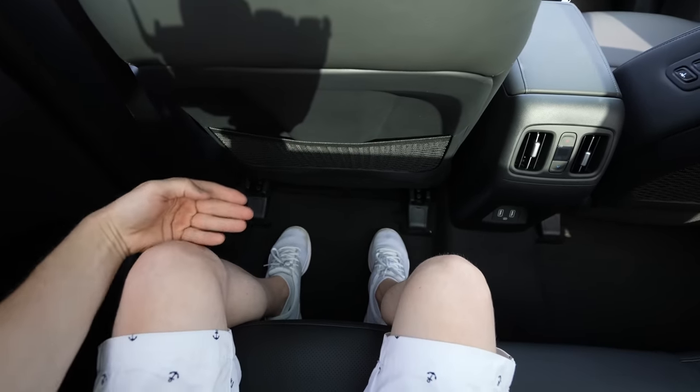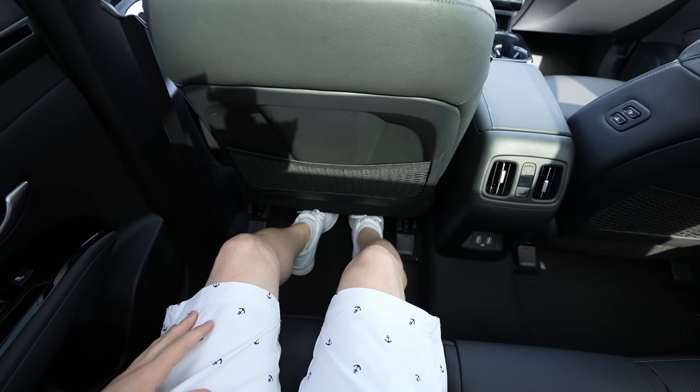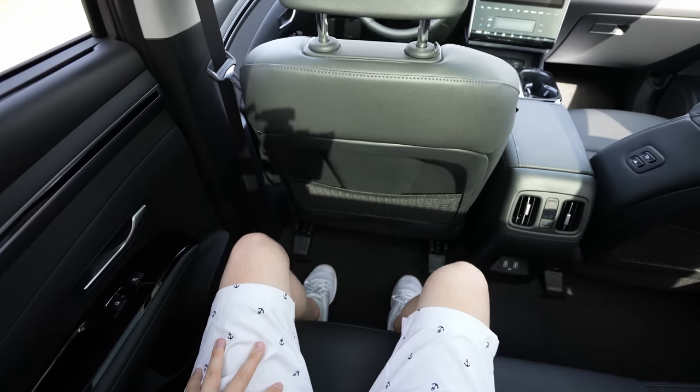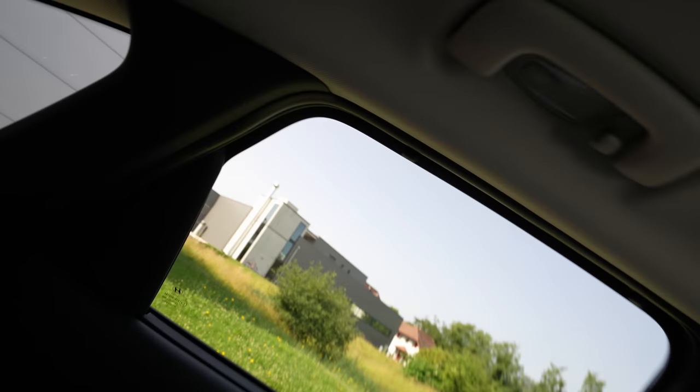I'm 173 centimetres tall — I have plenty of head room and plenty of knee room. I can stretch my legs a little under the front seat. The rear is incredibly spacious. I could even sleep here on long trips. Up above there's an LED reading light, a hook, and a grab handle, and the roof quality is very good.